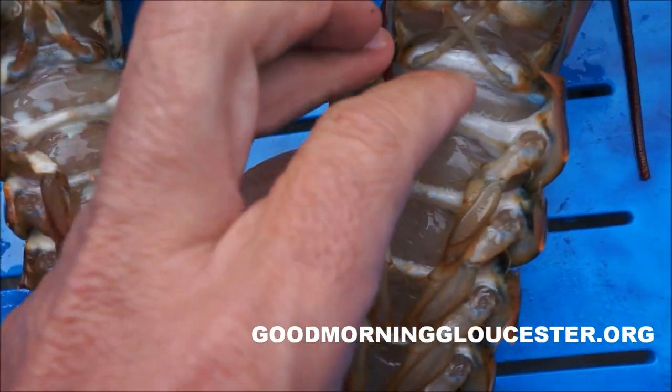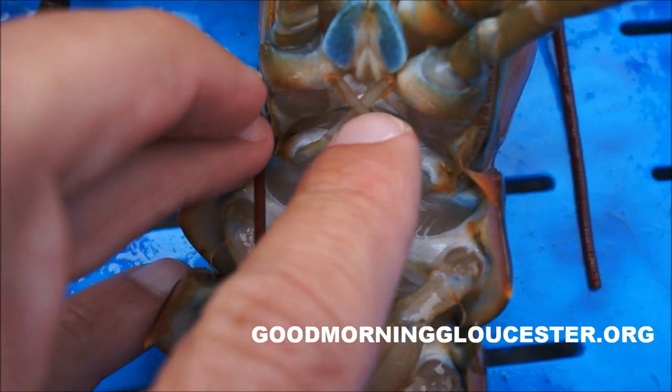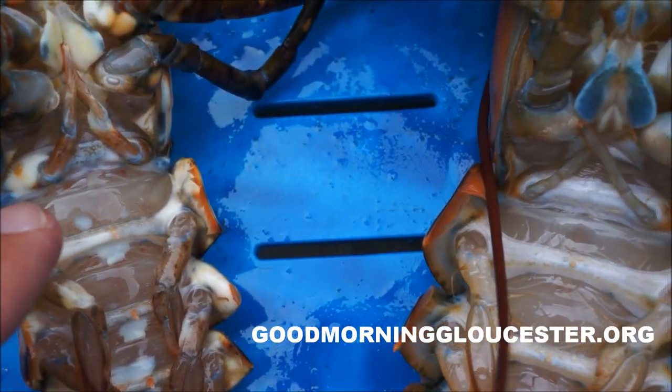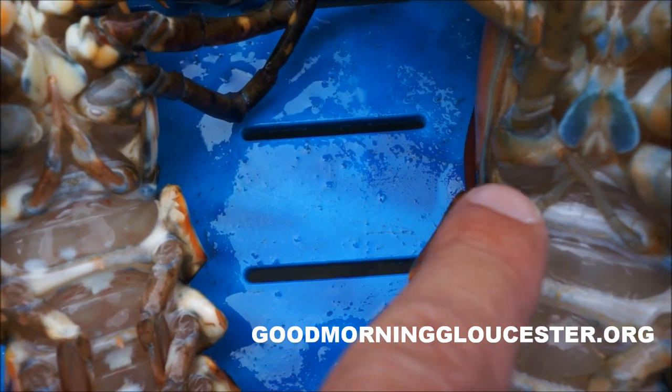A female lobster's genitalia — they are light and feathery right here, as opposed to the males. You can see it side by side: this is the male's thick, female's thin.